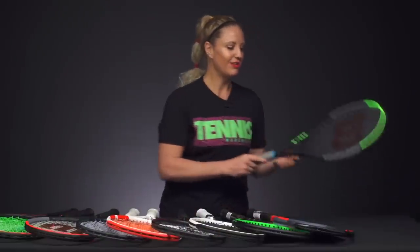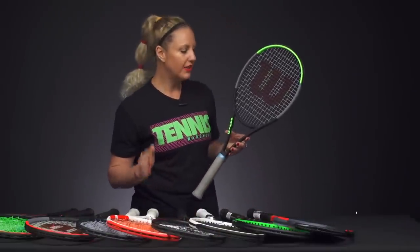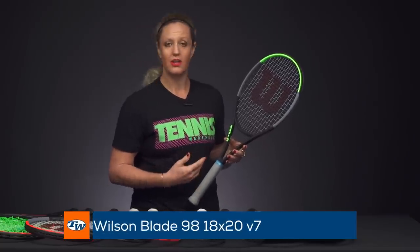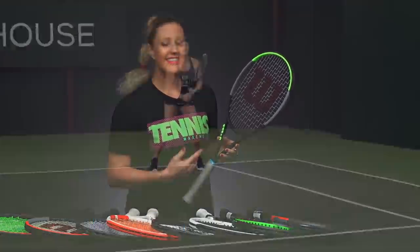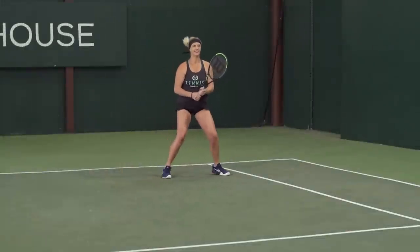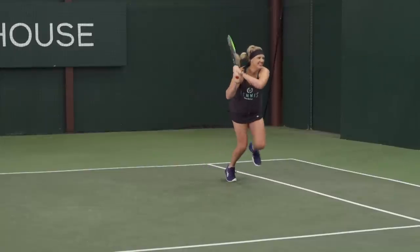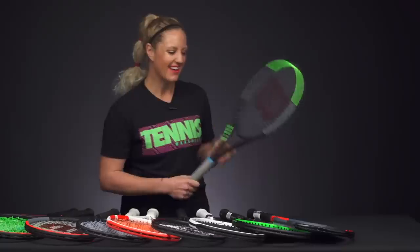Last but not least, the Blade line got updated as well, and the one that stood out for us was the Blade 98 18x20. I love this updated feel — it's got great plow-through plus a nice feel. You get to feel the ball on the string bed, and the 18x20 string pattern gives you great precision and control. No issues with this one at all.